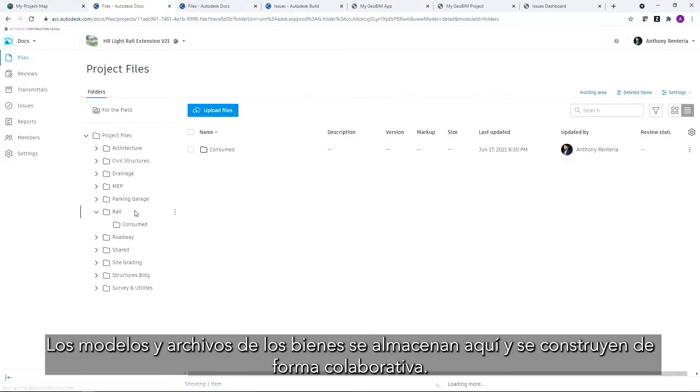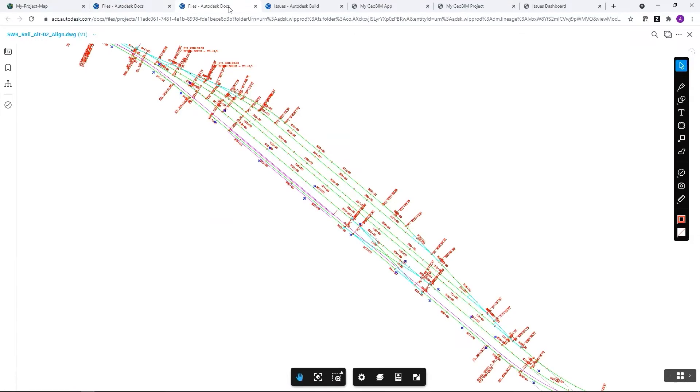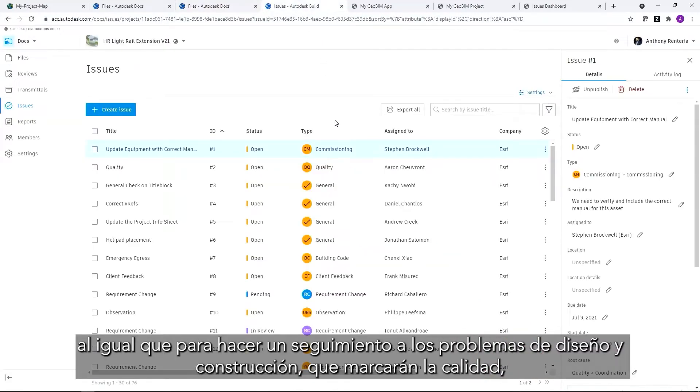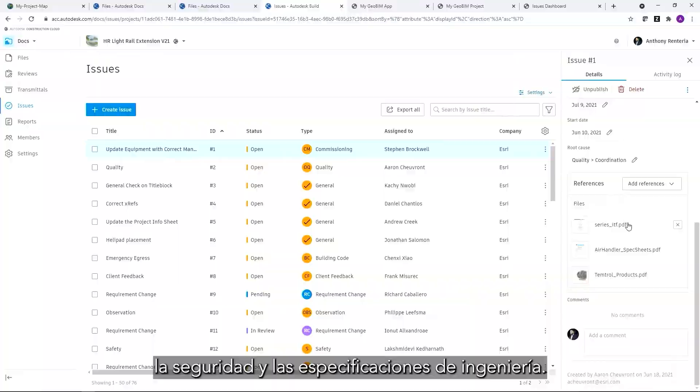Asset models and files are stored here and built collaboratively. Autodesk Construction Cloud manages engineering plans like you're seeing here that will be useful into the construction phase for contract documentation, but also to track issues for design and construction that will encompass quality, safety, and engineering specifications.